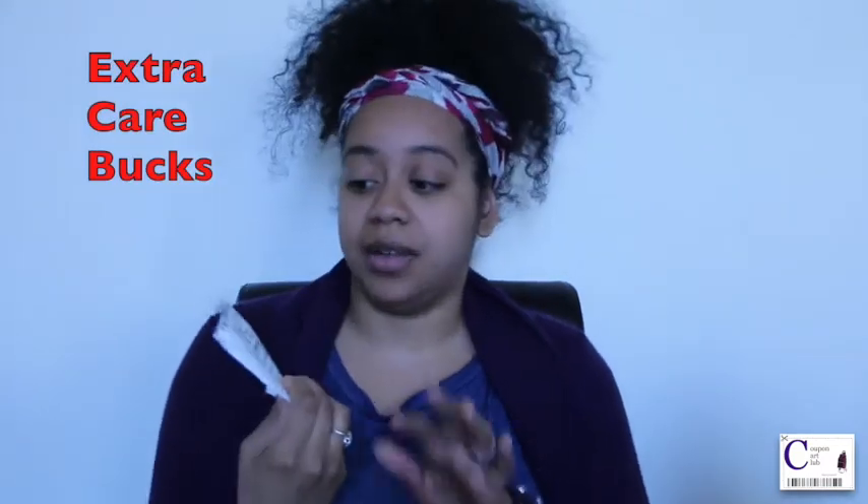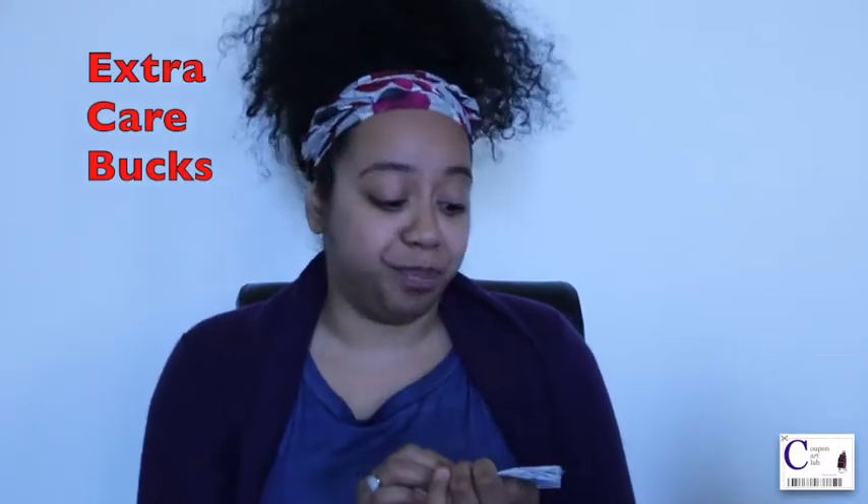Hi everyone, it's Katherine again with Coupon Card Club, just here with a quick haul that I did at CVS this week. Before we jump into that, a quick reminder: always sign up for the CVS ExtraCare card. It helps you lower your out-of-pocket, get sale prices on items, and earn what we call ECBs — Extra Care Bucks — which are dollar amounts you can use towards your transactions.